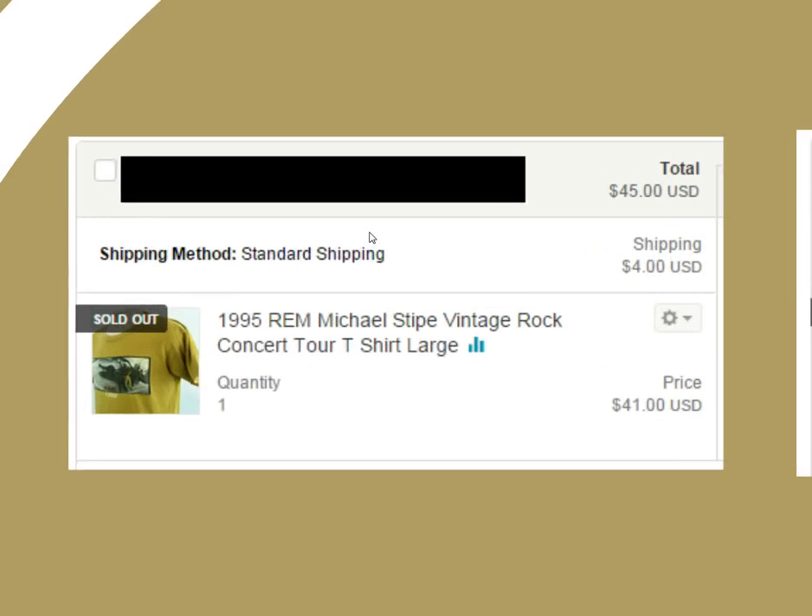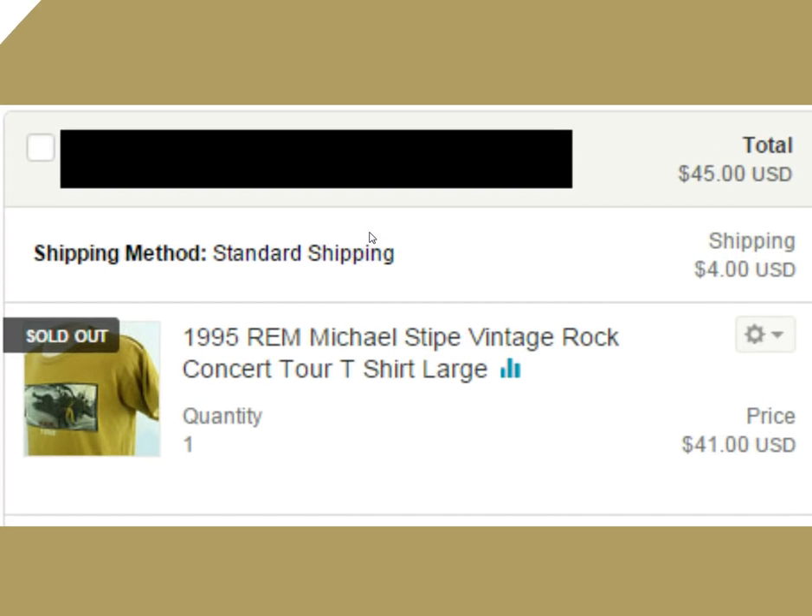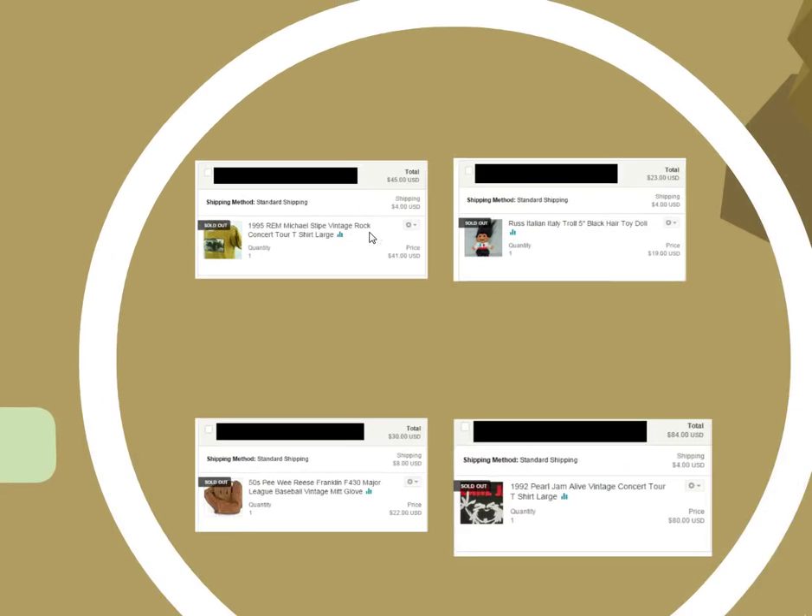90s stuff is hot — anything Pearl Jam, Nirvana. Here's an REM shirt. This is an interesting story because I actually bought this on eBay. I sniped it — it was selling for $7 shipped. I looked around on eBay after and saw people selling that same shirt for like $20, so I threw it up on Etsy for $45 and it sold in three days. Pretty happy with that.